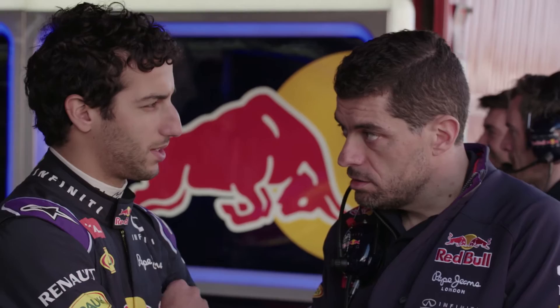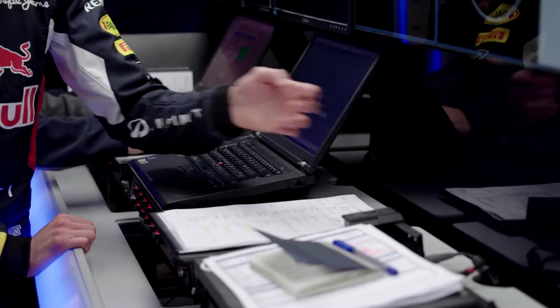My name is Guillaume Rocklin. I'm Head of Race Engineering for Infinity Red Bull Racing. My key responsibilities in my role are basically to look after and manage the two race engineering teams that are working on individual cars.